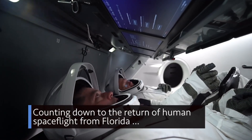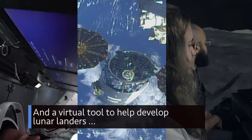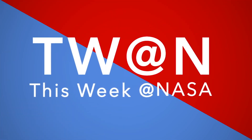Counting down to the return of human spaceflight from Florida, a successful space station resupply mission, and a virtual tool to help develop lunar landers — a few of the stories to tell you about this week at NASA.